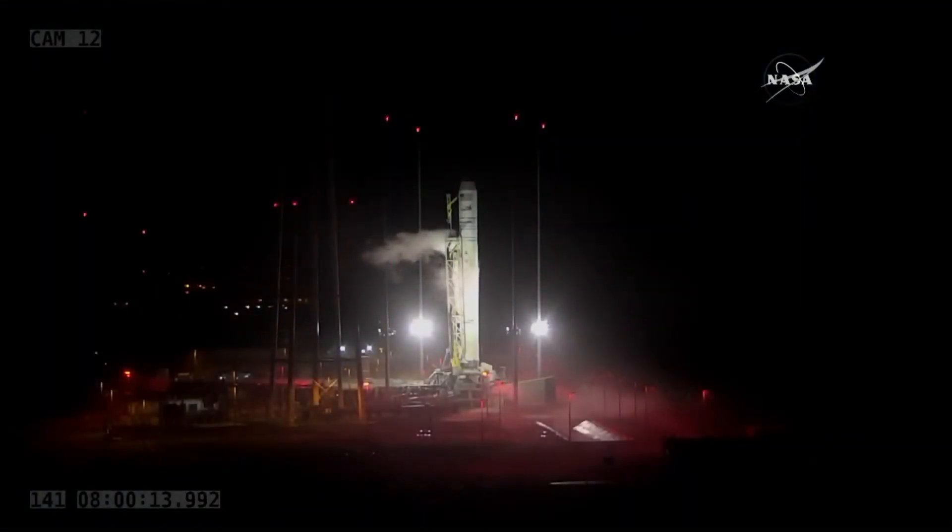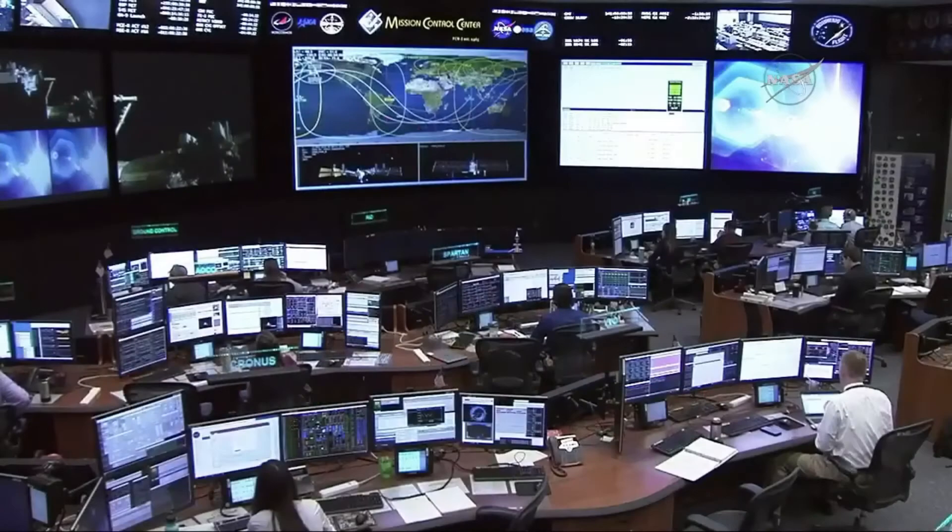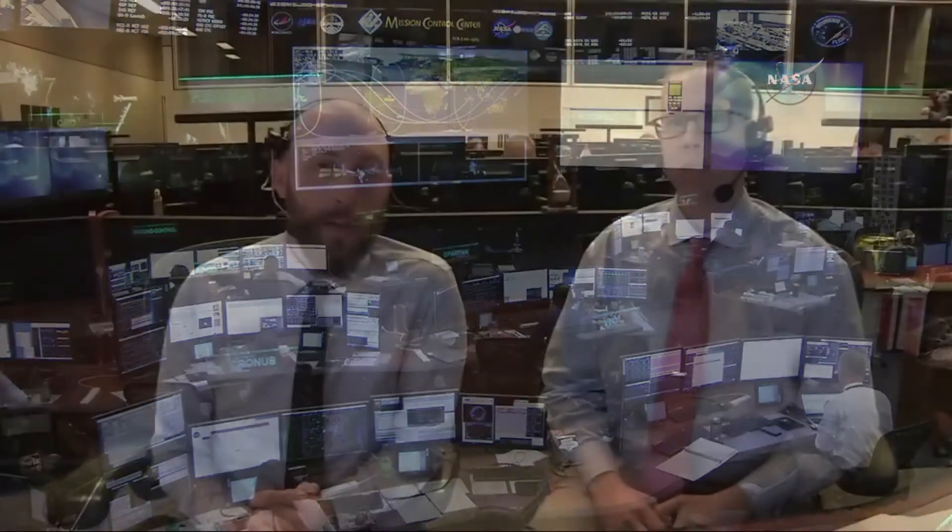Good early morning to everybody from Mission Control Houston, and welcome to our Antares launch coverage here on NASA TV. That's the Antares rocket out on the pad at the Wallops Flight Facility in Virginia. As you can see from the countdown clock, we are just 38 minutes and 33 seconds away from liftoff. I'm NASA's Dan Hewitt, and riding shotgun with me is Matt Gargle, Senior Mechanical Engineer from Orbital ATK.